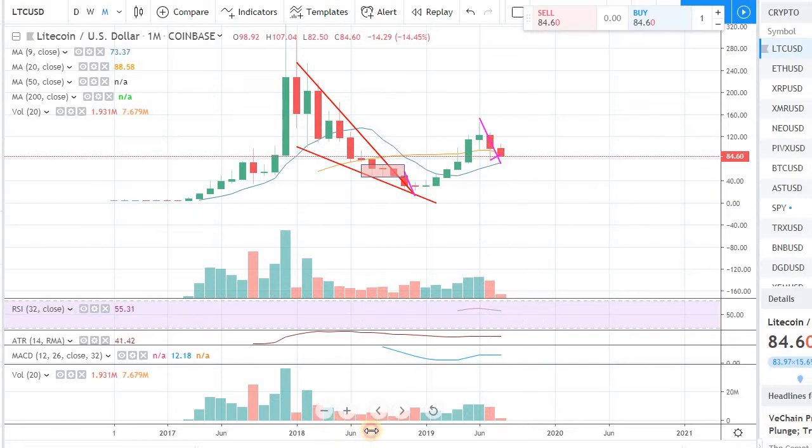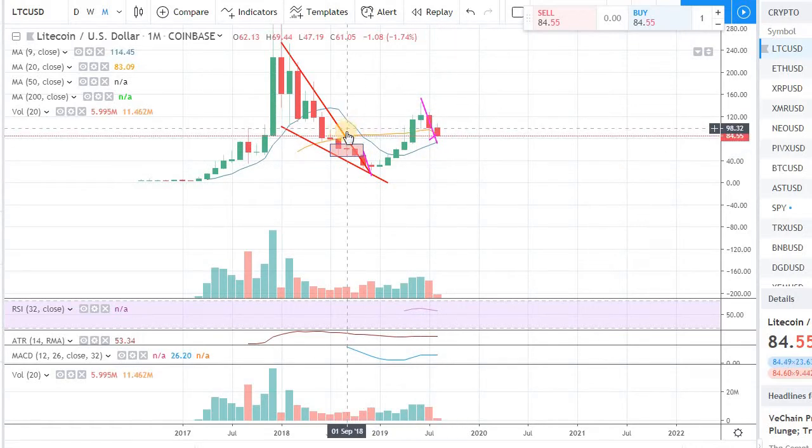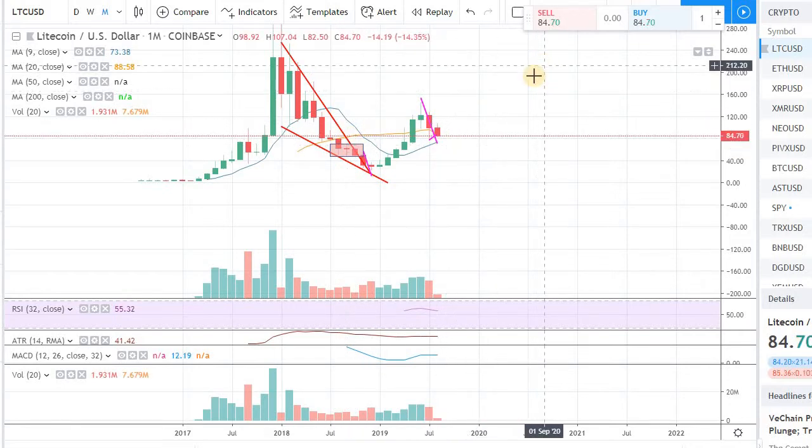If you look at the monthly, we had almost 5 positive months for Litecoin, and obviously this little bit of pullback that we are getting is quite expected at this point. But at the same time, it just needs to be a pullback rather than a downturn. So the key support level needs to hold up in order to have the next leg up.